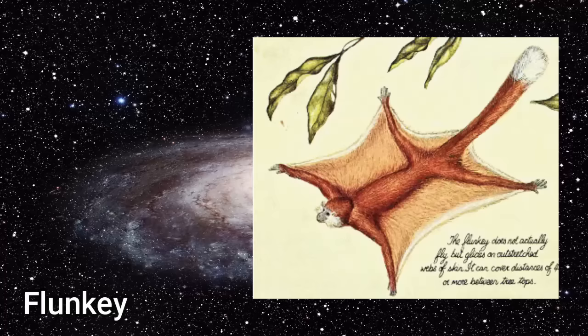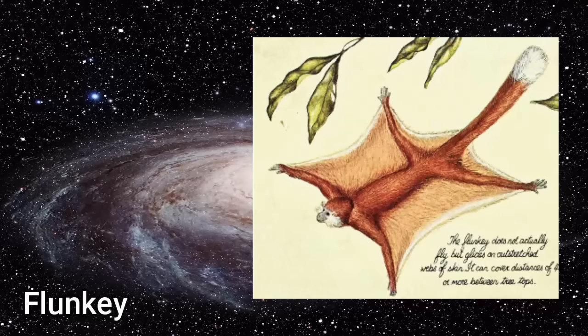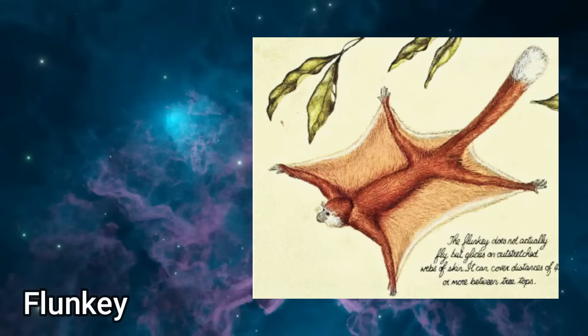The Flunkey: a very small marmoset-like Old World monkey descended from the vervet monkey, from the treetop canopies of the tropical forests in Africa. It has become adapted to a gliding mode of locomotion, paralleling the evolution of many other mammals that have evolved gliding webs of skin, or patagia, from folds of skin between the limbs and tail. To support the patagia and deal with the stresses involved in flight, the backbone and limb bones have become remarkably strong for an animal of its size. Steered by its rudder-like tail, the flunkey makes great gliding leaps between the crowns of the highest trees to feed on fruit and termites.